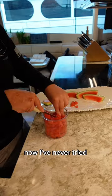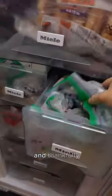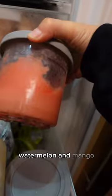Now I've never tried watermelon, so we're gonna give it a go. Let me show you my little stash of Creamies. I keep them in the hallway freezer and thankfully I found some space. Right now we have pineapple, banana cream pie, watermelon, and mango.